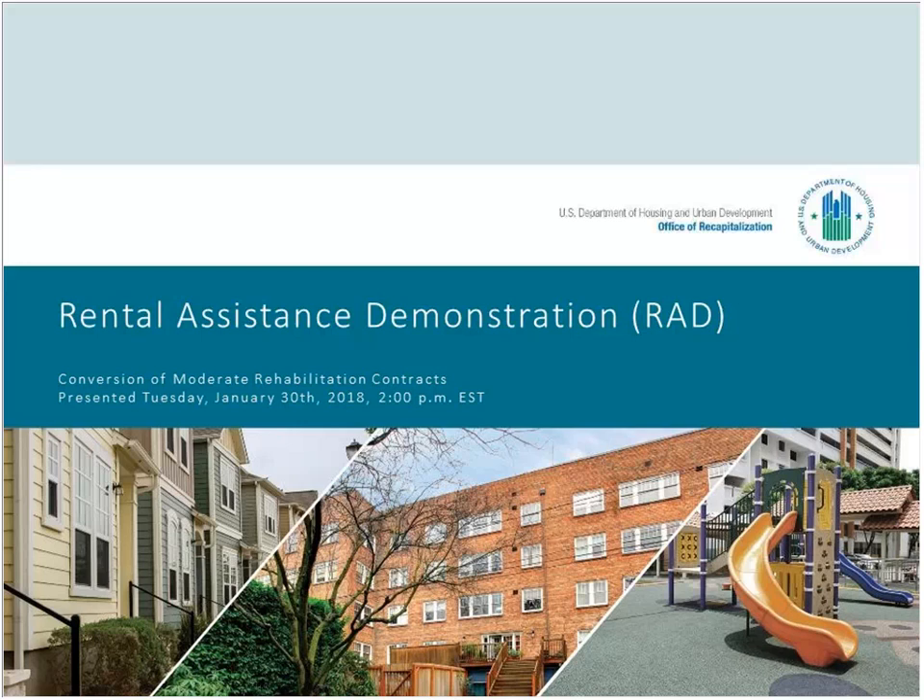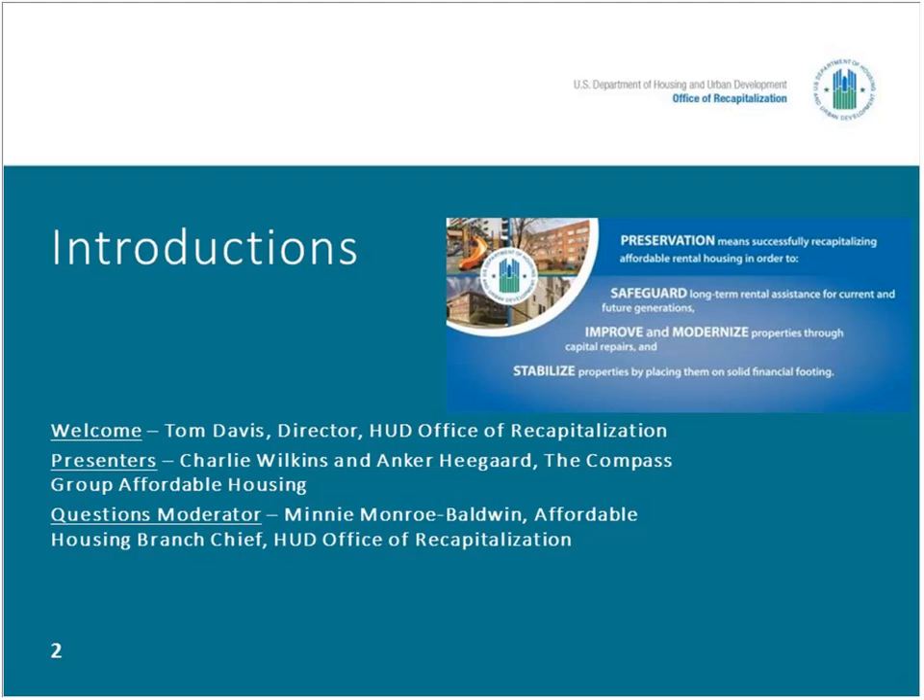This is Tom Davis. I'm the Director of the Office of Recapitalization, and glad you're here with us. I'd like to welcome you to the 2018 HUD webinar on RAD Component 2 Conversions for the Mod Rehab properties and for Mod Rehab SRO properties. With me on the line are Tony Gallo of ICF, who will be covering webinar logistics, and our two presenters Charlie Wilkins and Anker Heegard, both of whom are principals with the Compass Group.